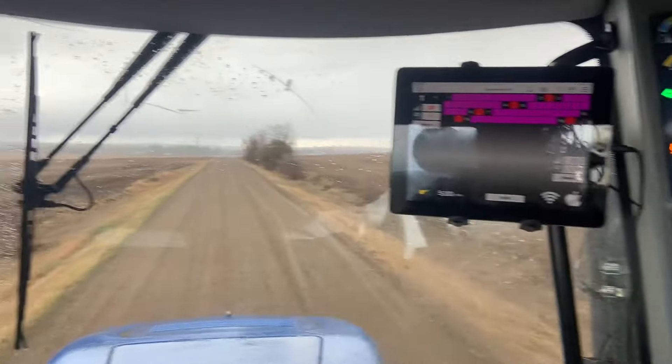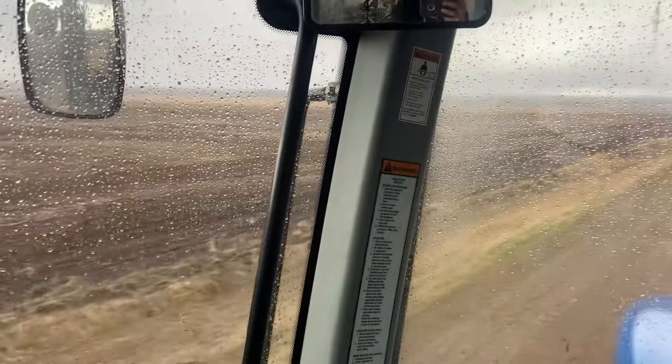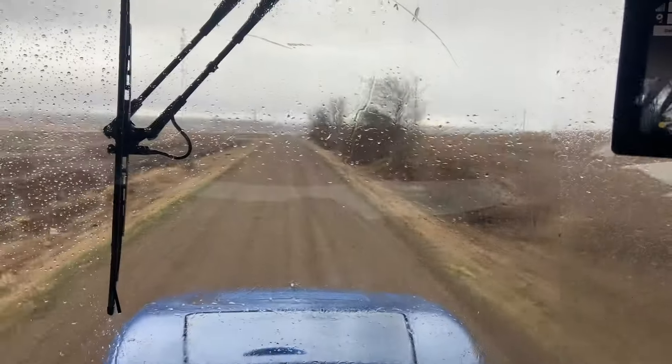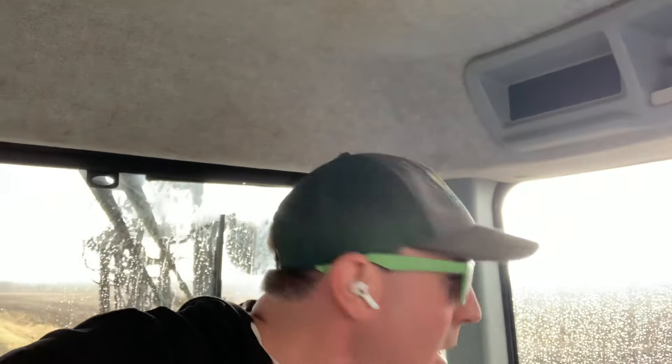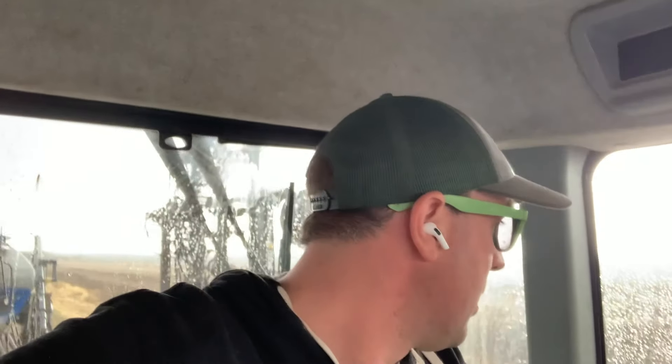Well guys, we are rained out, heading home - but that's okay because we only had that much seed and that much fertilizer left anyway. We got a pretty good shot in: just under 600 acres, I think 598. It's really not worth pushing it, because you could end up with the fan sucking up rainwater and pushing it through your fertilizer tubes. We're just going to shut her down and call it a night. As always, thanks for watching, we'll see you all on the next one.